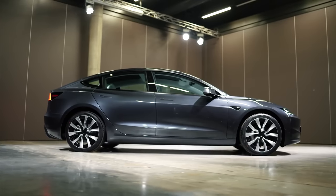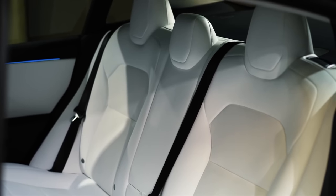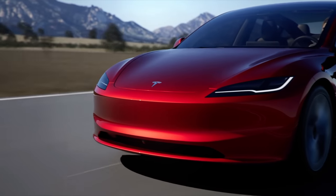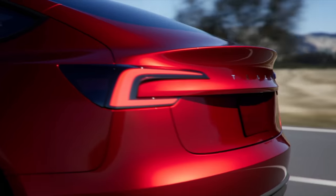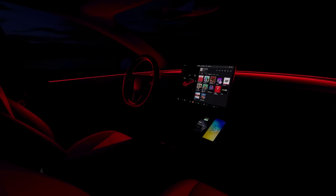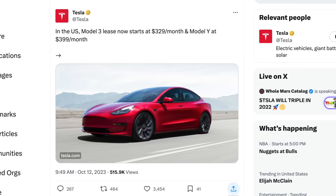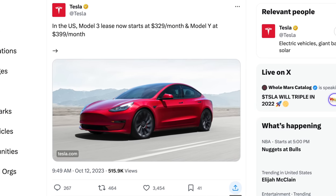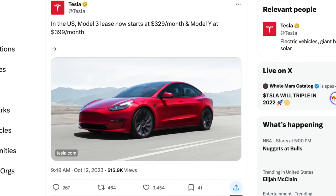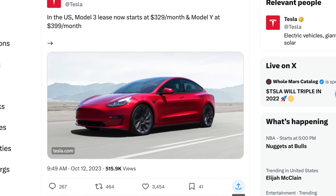Tesla just announced they're offering very special lease discounts for a limited time across the entire Model 3 and Model Y lineup — I believe these are the best lease prices from Tesla we've ever seen. With the Model 3 rear-wheel drive standard range base offering, you're now looking at $329 per month — down about $100 from just a couple of days ago. The Model Y rear-wheel drive is a similar story, down a hundred bucks to just $399 per month.